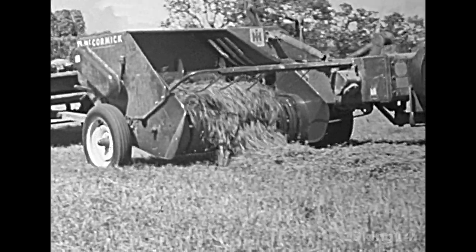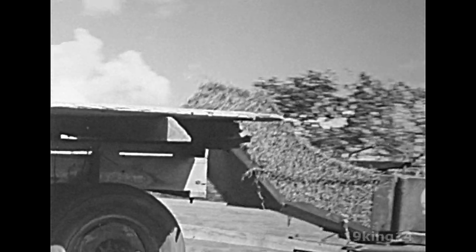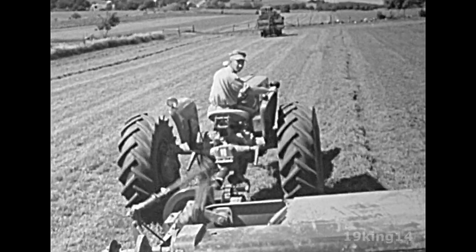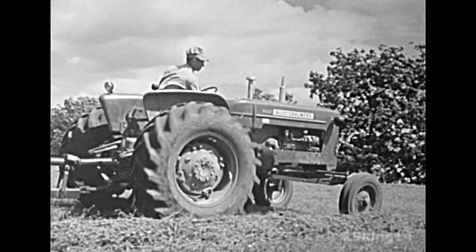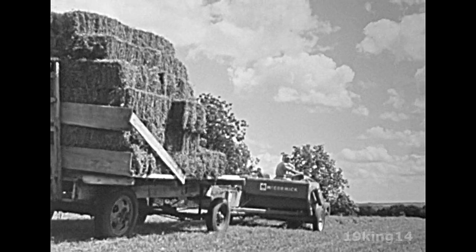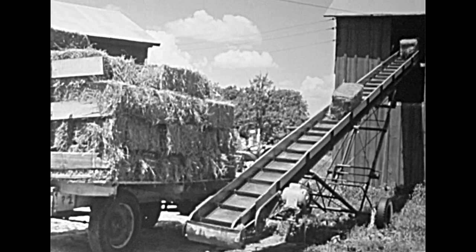Now the loose, dry hay is picked up by another machine called a baler. The loose, dry hay is pressed and tied into bales. The bales are pushed up onto a wagon. This baler is being pulled by a tractor driven by Mr. Johnson. Summertime is a busy time for dairy farmers. Now Mr. Johnson takes the hay to the barn. This machine lifts the bales of hay into the barn where they are stored.